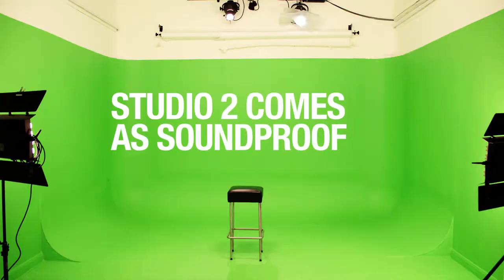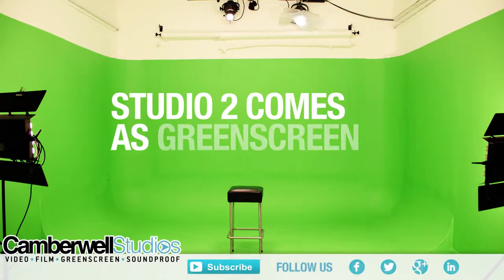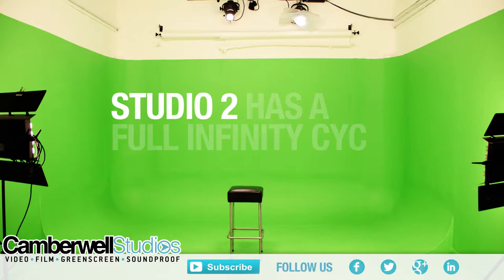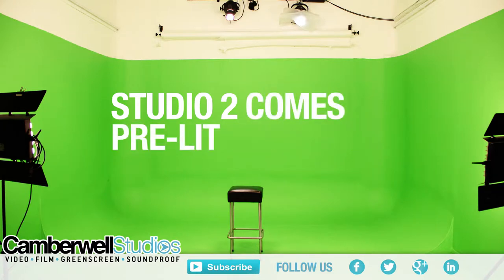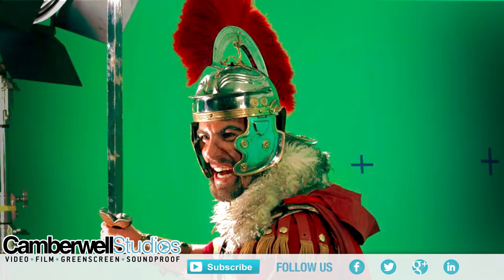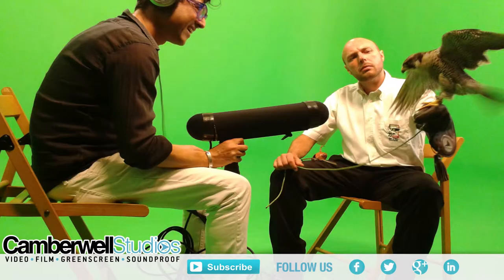Studio 2 is a 400 square foot soundproof green screen studio. It has a full infinity psych and comes with lights already set up, so all you have to do is walk in and turn them on. It is a flexible and robust studio where you can film just about anything. You can see for yourself the variety of shoots we have looked after over the past 6 years.